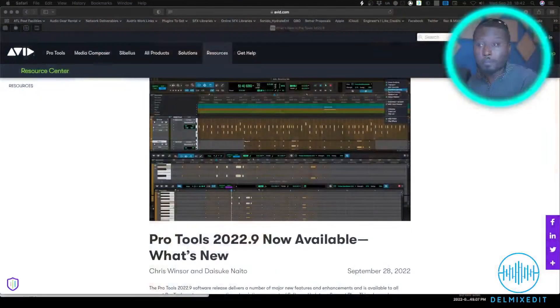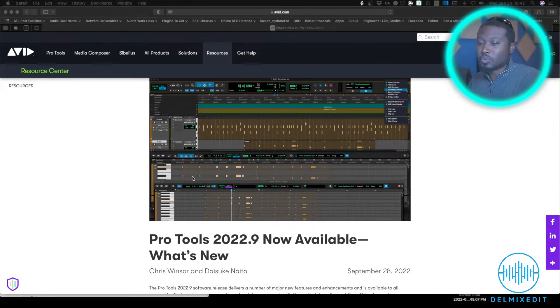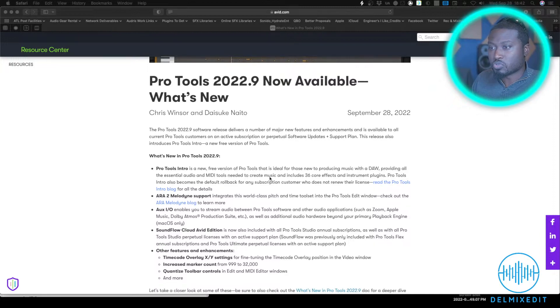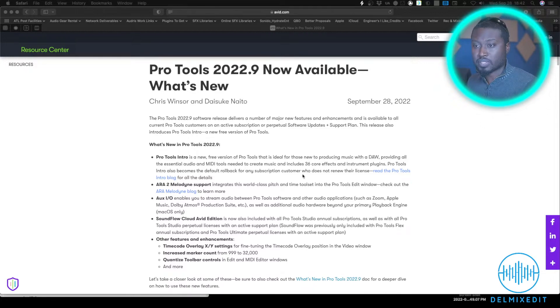Pro Tools 2022.9 is now available. Right out of the gate — Pro Tools Intro, a brand new free version. Back in 2022.5 they got rid of Pro Tools First and introduced Artist, Studio, and Flex. Now they're bringing back a free product called Pro Tools Intro. It includes essential audio and media tools, 36 effects and instrument plugins, and it serves as the default rollback for any subscription customer who doesn't renew their license.